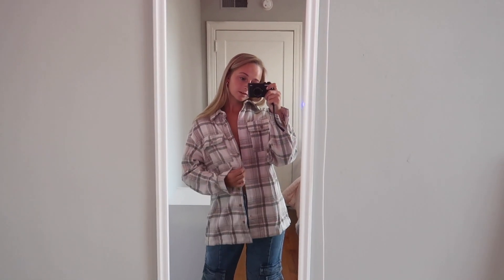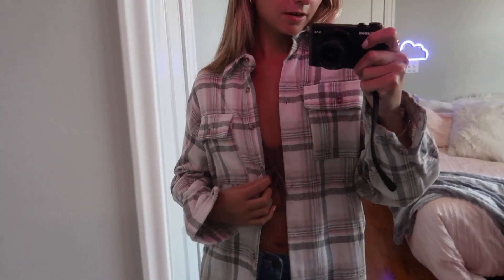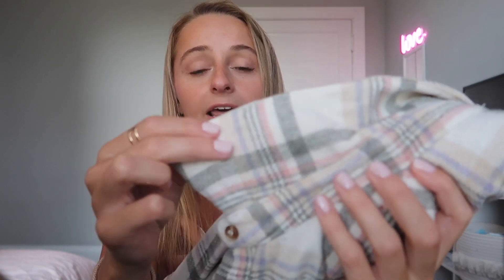Speaking of flannels, the next item is literally this flannel jacket. When you transition into flannel weather, this is the flannel to get. My friends have all been getting flannels lately — thrifting them, finding them everywhere — and I couldn't find my own. Then I found this on Princess Polly in the jackets and outerwear section. It's the perfect flannel jacket, a little bit heavier and thicker than your typical flannel so it really keeps you warm. It has light pink, light purple, gray, and off-white colors — pastels and light pink and purple are my favorite colors, so I was so excited.